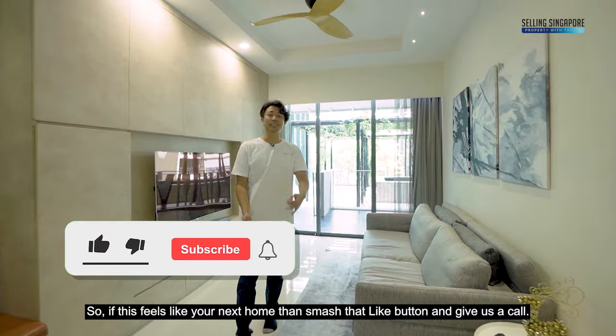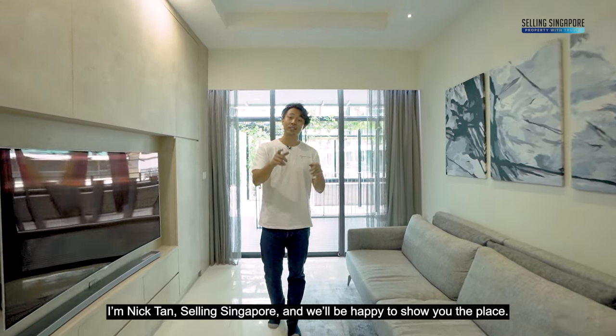If this feels like your next home, smash that like button and give us a call. I'm Nick Tan, with Setting Singapore, and we'll be happy to share the place. See you soon!